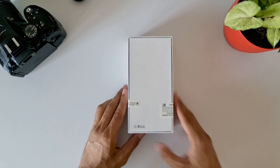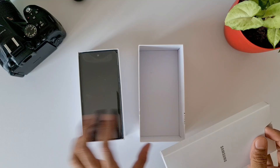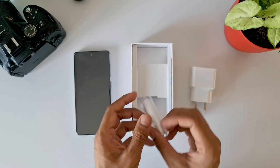Let me open the box and show you what we get. We have the phone on top, then the paperwork, a 15-watt charger, a USB Type-A to Type-C cable, and that's it. There is no case and there is not even a screen protector on the phone, which is really annoying.